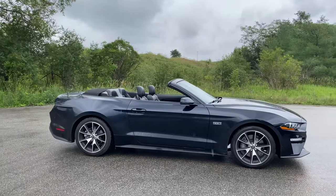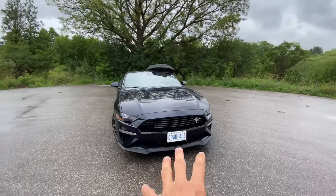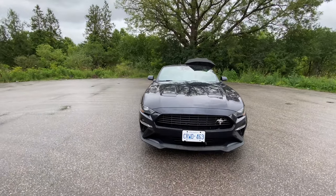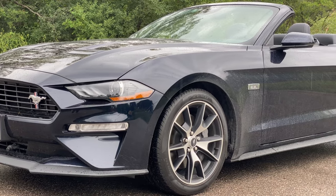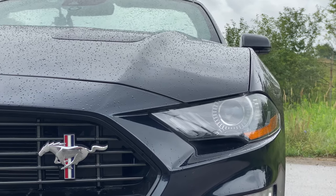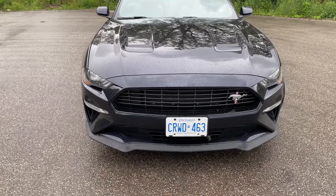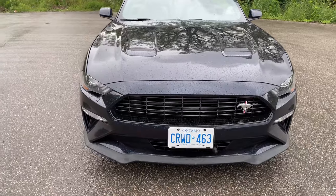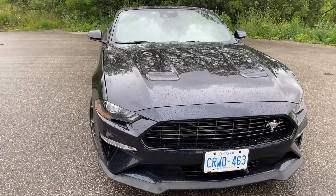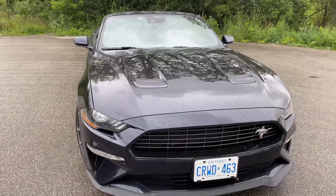Compared to the regular Mustang, let's start with the grille. Standard convertible Mustangs come with a base grille, but I have all the special edition options, so this has a distinct grille. The front splitter is standard, but the car has the performance package which is 7,000 Canadian dollars for the whole package.